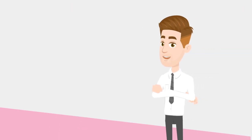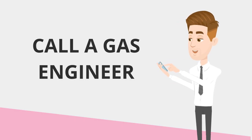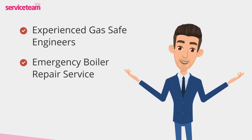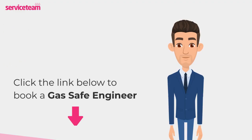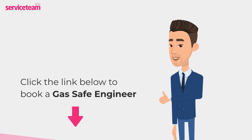If the error's still there, it's time to bring in the heating engineers — they can sort it quickly and safely. Service team heating engineers can handle all boiler makes and models, including Worcester Bosch. As a professional boiler installer, we guarantee we will meet the highest standards set by the manufacturer. Click on the link below to book a service team boiler repair. Thanks for watching, and stay warm.